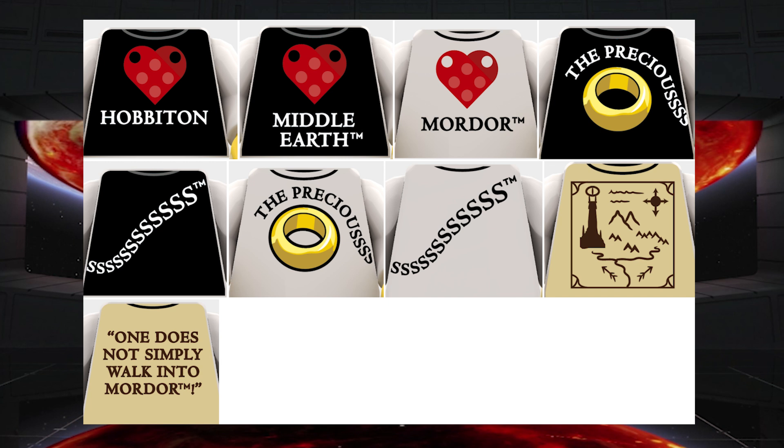I'm saying six because if you take a look at the one that says S at the end in both black and white, and the one that says 'One does not simply walk into Mordor,' those are just the backs of the torsos — you could add that to any of these. And if you just look at the regular front of the torsos, you could have one that says Habitim, one that says Middle-Earth, one that says Mordor, the Precious in black or white, or the one with the map of Mordor.